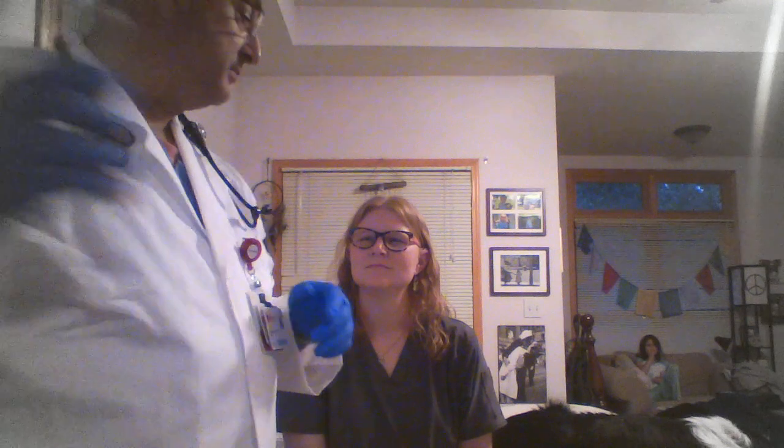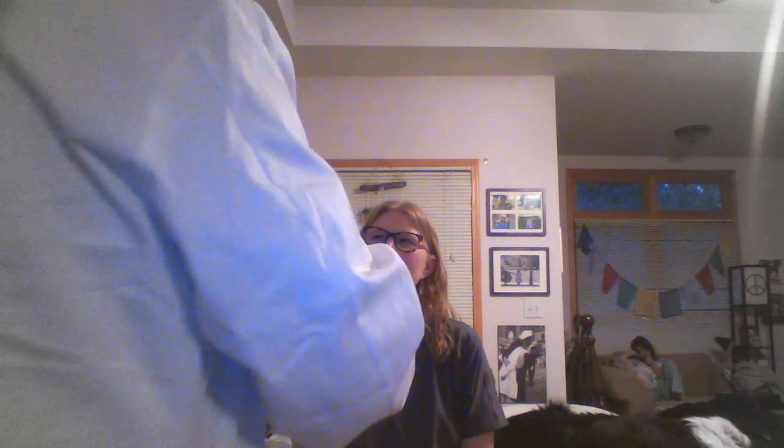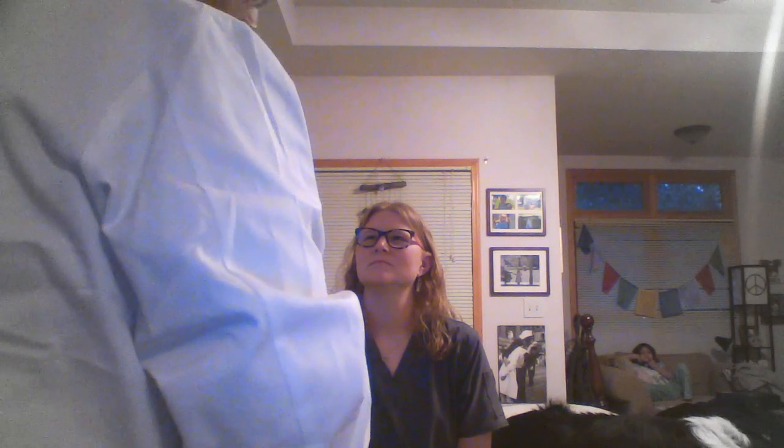Have you had any headaches lately? Yes. Next thing we're going to do is we're going to do some hearing tests on you. I am going to strike this tuning fork and put it on the top of your head, and I want you to indicate to me which ear you hear it in stronger, or if you hear it in both ears at the same time. Do you hear that in both ears? More on the left side? That might indicate that your right side might have a little bit of conduction loss. That was the Weber test.